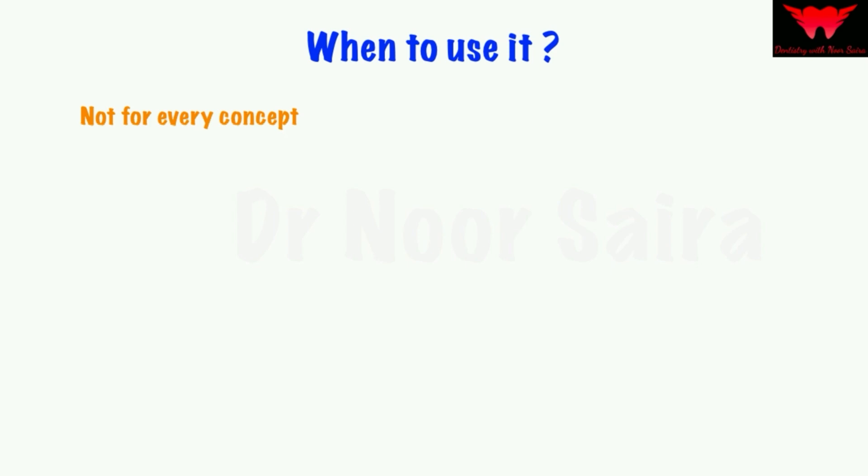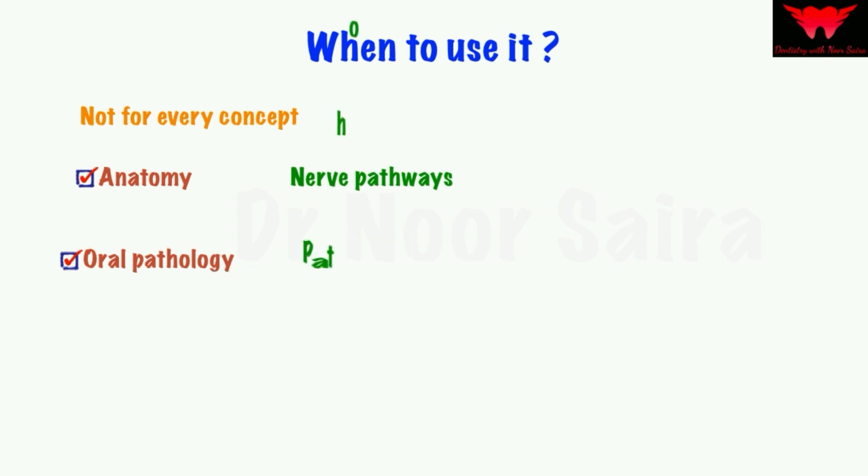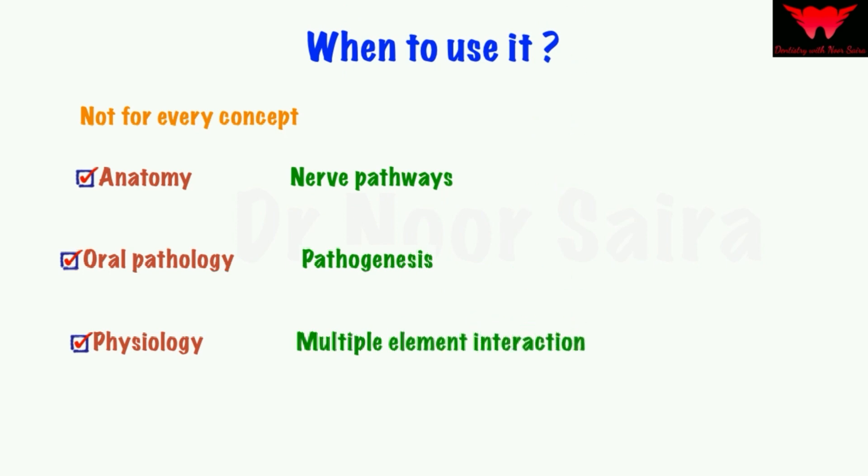When I was a student, I used this technique time and again — I just didn't know there was a name for it. I used it to study anatomy where I had difficulty remembering nerve pathways or branches of arteries, concepts in oral pathology like pathogenesis, and physiology concepts involving multiple element interactions, such as blood clotting. This is how you apply this technique — not on every topic, especially not easy ones.